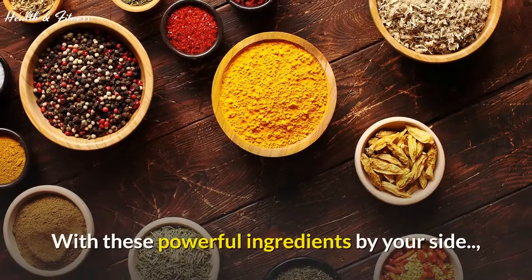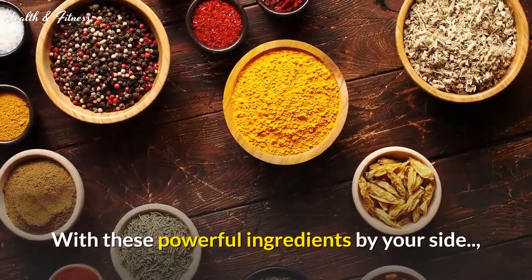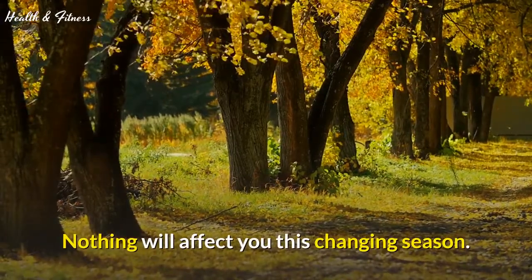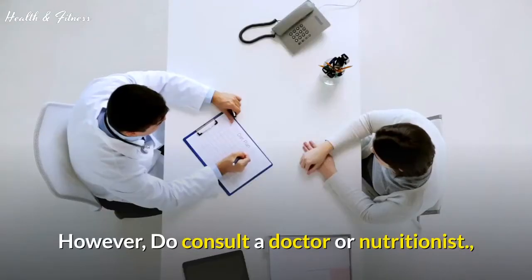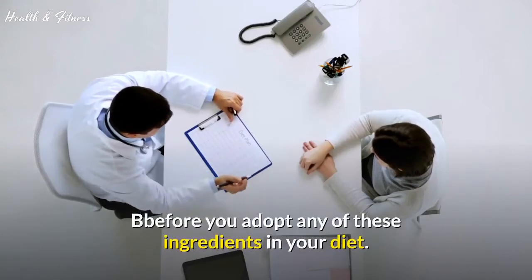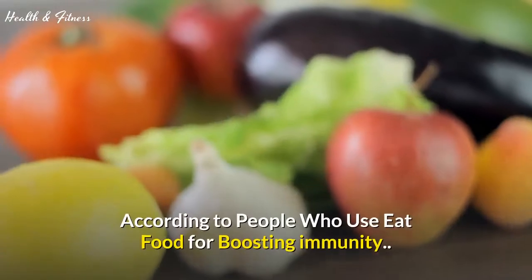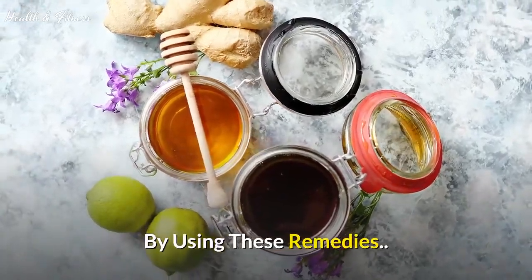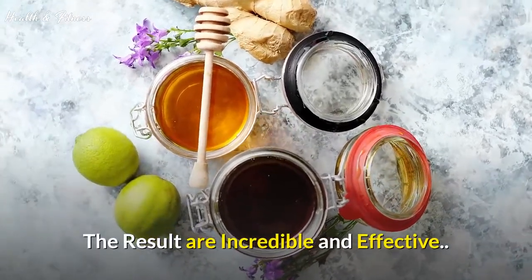With these powerful ingredients by your side, coupled with healthy living tips, nothing will affect you this changing season. However, do consult a doctor or nutritionist before you adopt any of these ingredients in your diet. According to people who use these foods for boosting immunity, the results are incredible and effective.